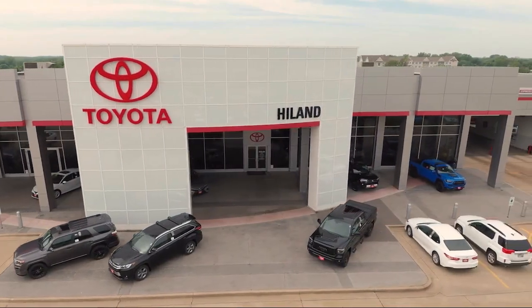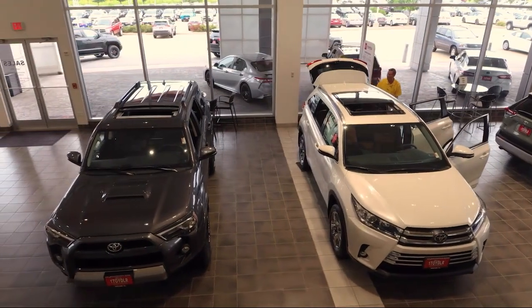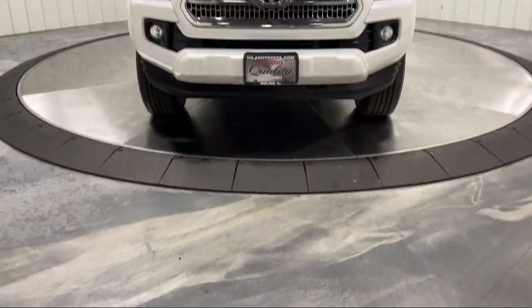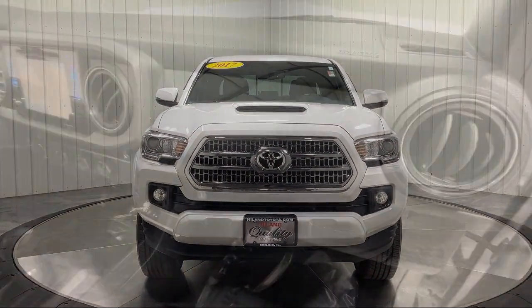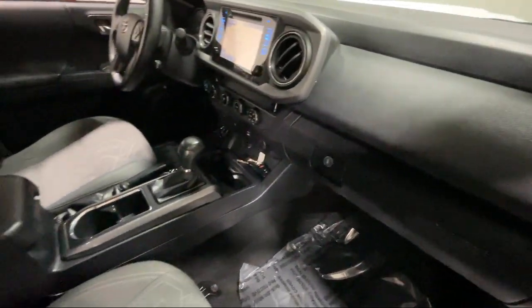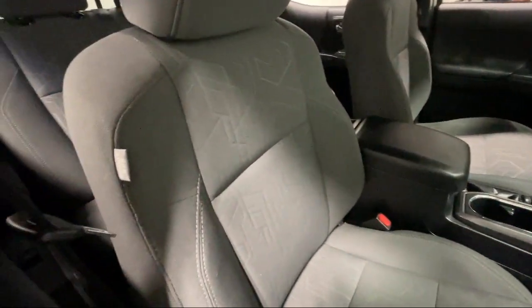Welcome to Highland Toyota and take a look at one of our great vehicles for sale. It comes equipped with smart device integration, navigation, tow hooks, MP3 player, 18-inch alloy wheels, privacy glass, auto dimming rear view mirror, and four wheel drive.